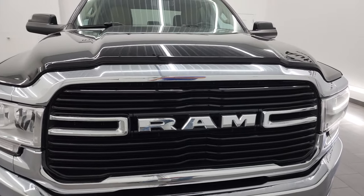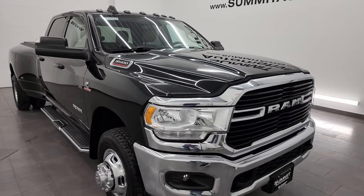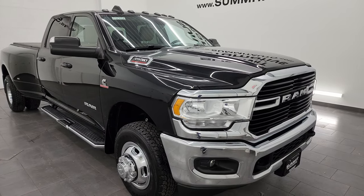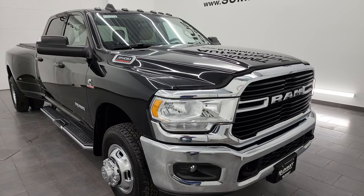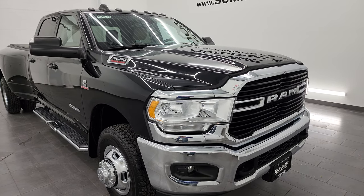It puts out 420 horsepower and 1,075 foot-pounds of torque. This one also has the max tow package with the 410 gears, the 50-gallon fuel tank, and this one can pull an amazing 34,138 pounds and has a max payload of 4,959 pounds.